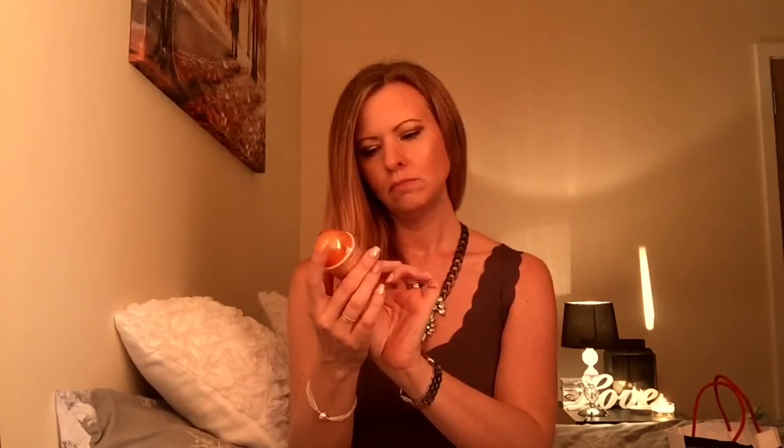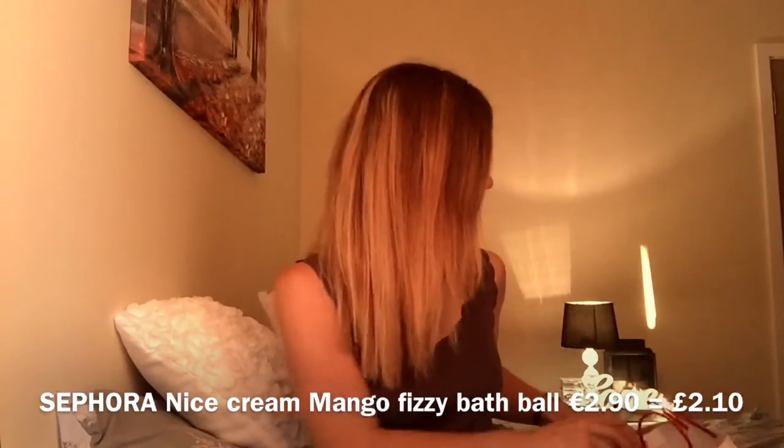I also got as presents these little fizzy bath balls — like Lush bombs — and they're in little ice cream containers, which is quite cute. These are mango ones. I'm not sure if there's one or a few in each container, but you just put them in your bath. Hopefully nice and mango-scented. The price was two euros ninety — not bad at all. That was also my cover story to get Kenny to agree to go into Sephora.